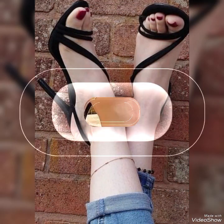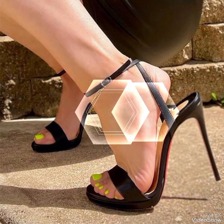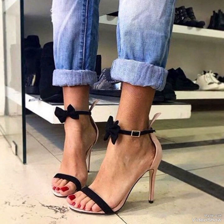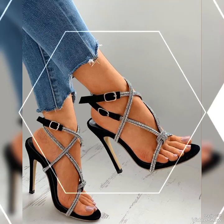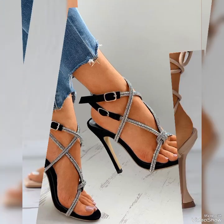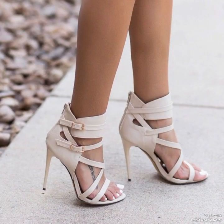The straps wrap delicately around your feet, providing a secure fit while showcasing your beautiful pedicure. Choose from a variety of colors and styles, from classic black to bold and colorful prints, whether you are dressing up for a night out or adding a touch of elegance to your everyday attire. Our high heel sandals are sure to make a statement.